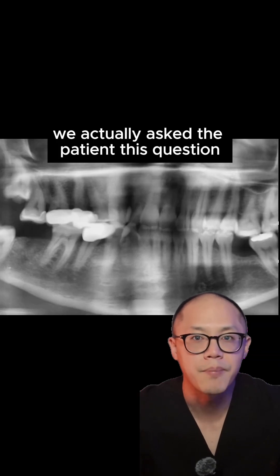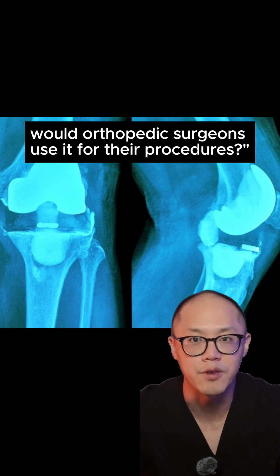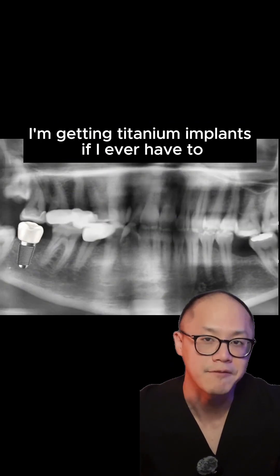We actually asked the patient this question: if titanium was indeed toxic, would orthopedic surgeons use it for their procedures? Personally, in my own mouth, I would be getting titanium implants if I ever had to.